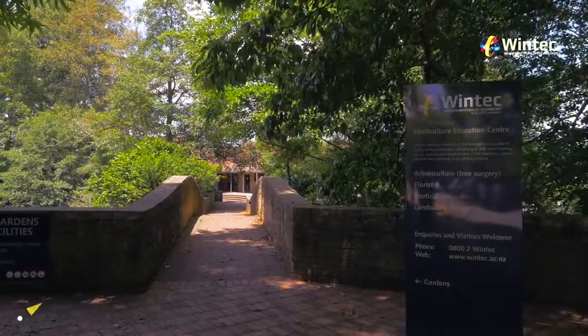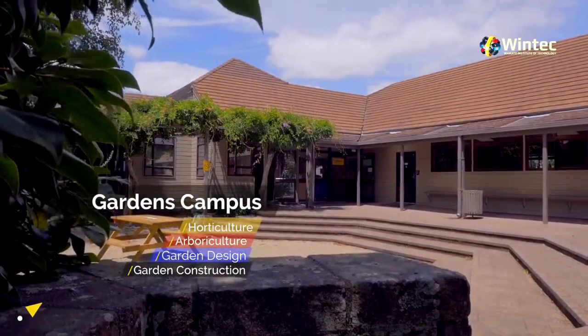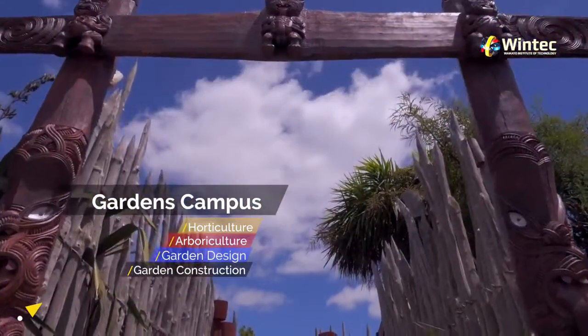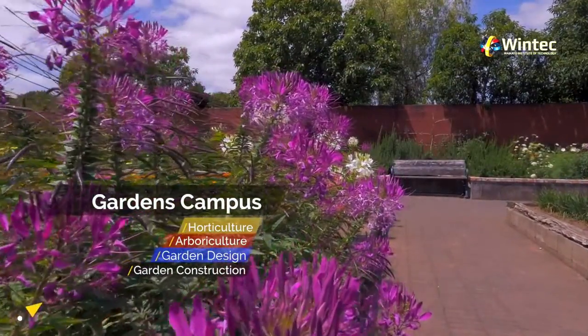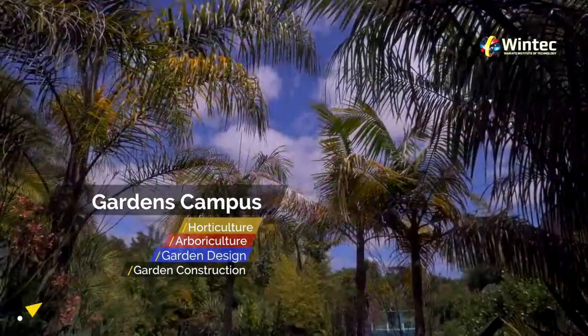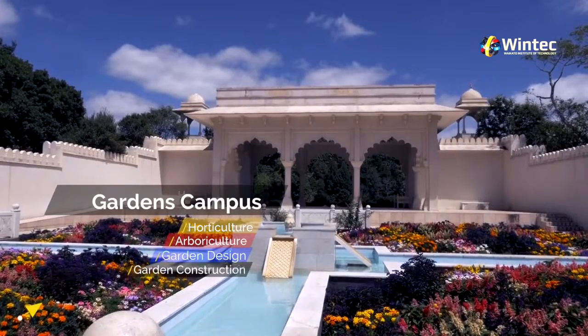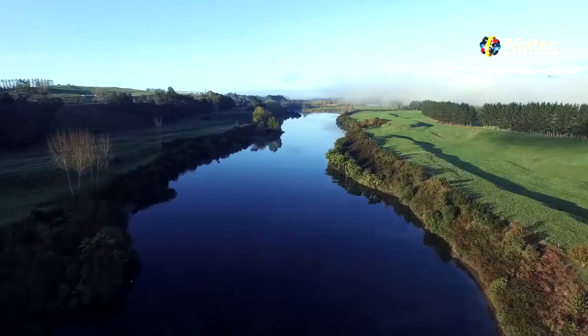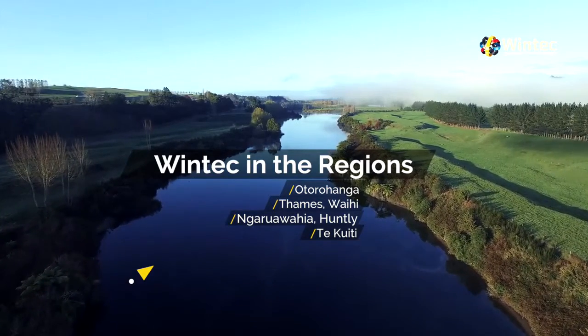Our Hamilton Gardens campus is located in the award-winning Hamilton Gardens, where our students receive hands-on training in horticulture, arboriculture, garden design and construction. We also offer WinTech courses in many regional areas of the Waikato.